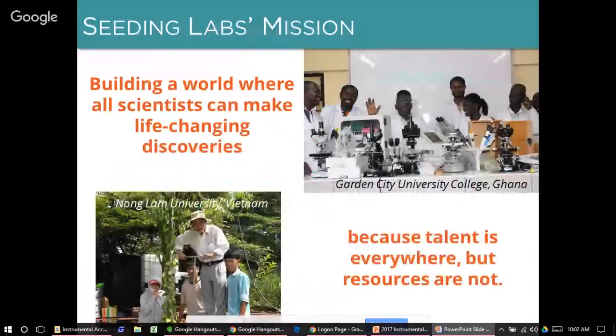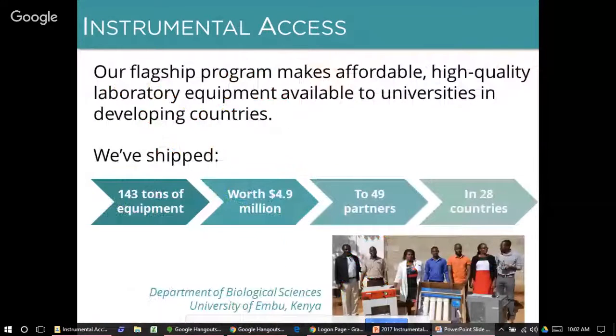Seeding Labs was established as a U.S.-based 501c3 nonprofit NGO in 2008. Our mission is to build a world where all scientists can make life-changing discoveries because, as everyone watching this webinar almost certainly knows, scientific talent is everywhere, but resources are not. Instrumental Access is Seeding Labs' flagship program. The goal is to make affordable, high-quality laboratory equipment available to universities in developing countries.